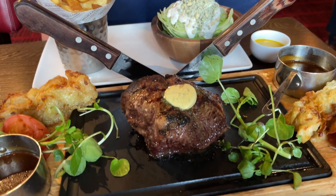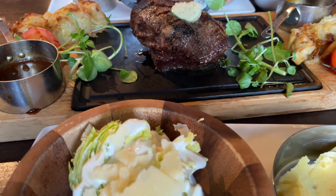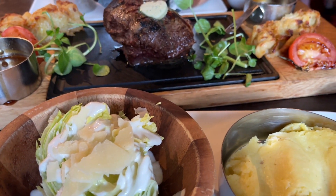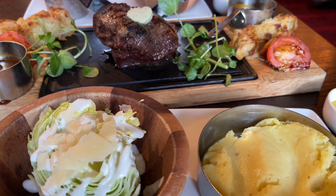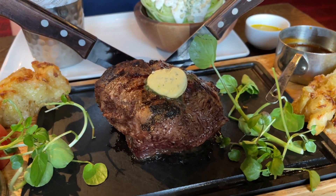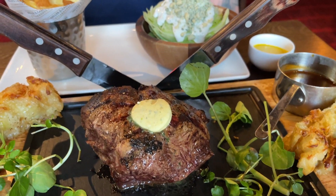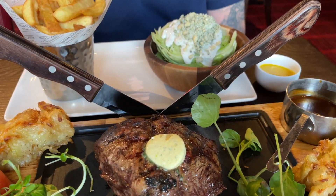It's absolutely free and we both got a complimentary glass of wine for our first visit, so it's really worth doing because that glass of wine is six pounds each — we saved twelve pounds to start with. I really recommend signing up on their website before you visit. This isn't sponsored, but if you are heading out it's worth trying.